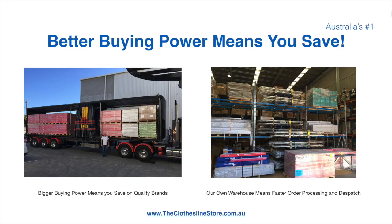Better buying power means you're safe, and having our own National Distribution Centre means we can process your order and dispatch it in a rapid manner.